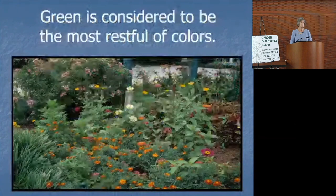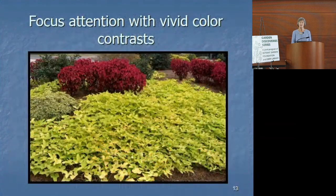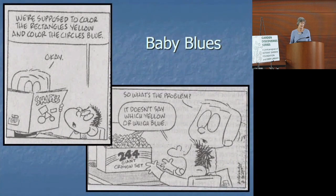And green is wonderful. Just a few little zinnias popping up among all of the green color — how restful that is as opposed to that other color combination. So you can see with your eye, 'Oh, I like those better than I like the others.' And look at this wonderful comic — we're supposed to color the rectangles yellow and the circles blue. But when you have 244 selections, what is yellow and what is blue? That's probably how you feel when you go to the nursery. They don't necessarily lump the colors together — they will lump the plants together, and plants have varying colors.